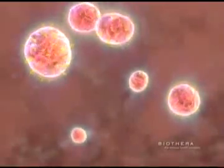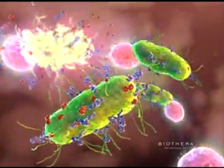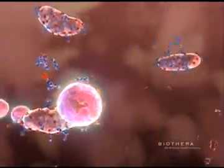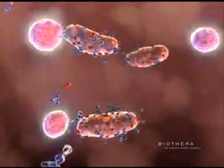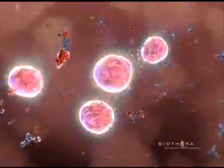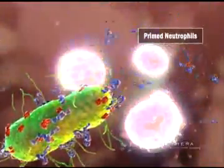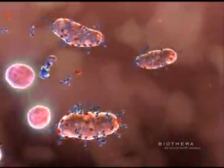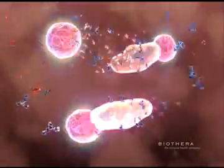Activated by Wellmune WGP, the neutrophils now more quickly navigate to the site of a foreign challenge. With the required glucopolysaccharide already present in the form of Wellmune WGP, neutrophils need to simply bind to the complement on a foreign intruder to begin killing them as if they were yeast or fungus.